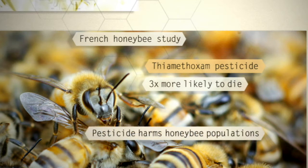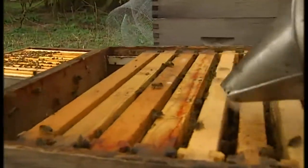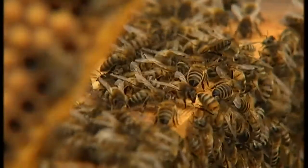A population simulation predicted honeybees exposed to the pesticide would never fully recover. DEFRA says it will look at any new research, but claims all the evidence thus far shows the pesticides used do not pose a threat to honeybees if used correctly.